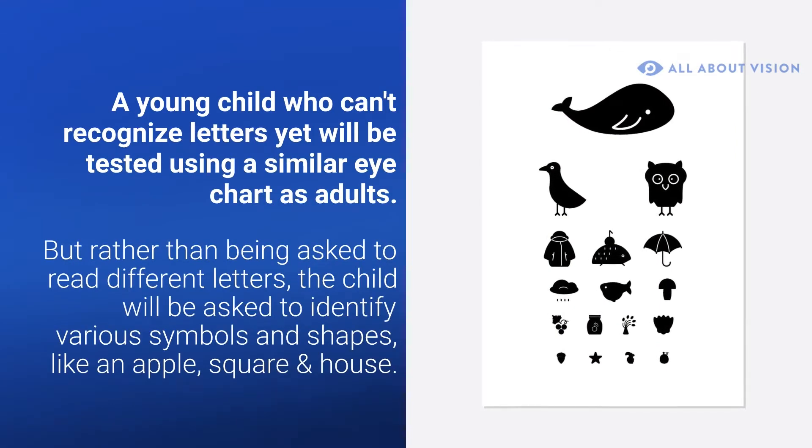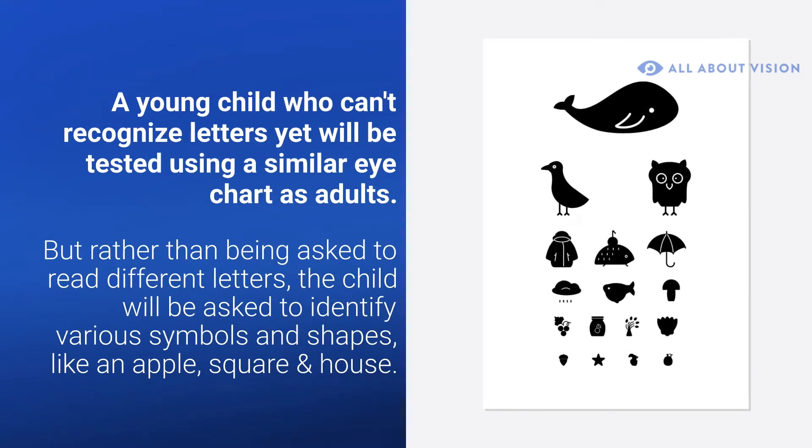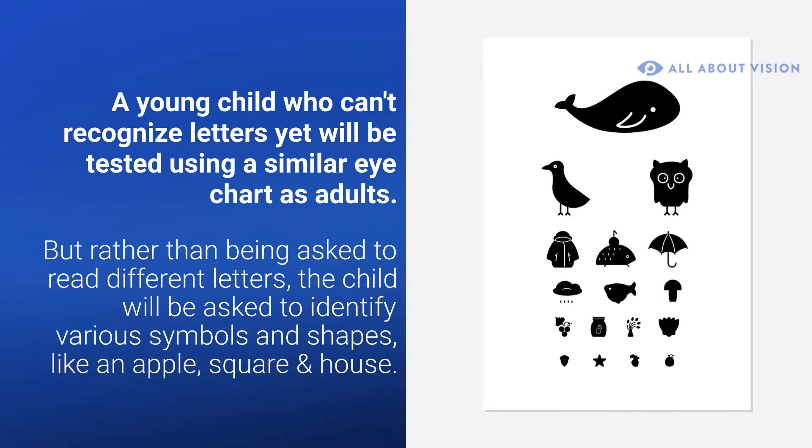But rather than being asked to read different letters, the child will be asked to identify various symbols and shapes, like an apple, a square, and a house.